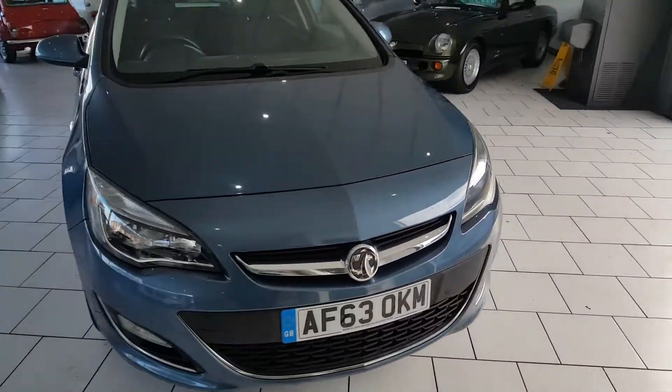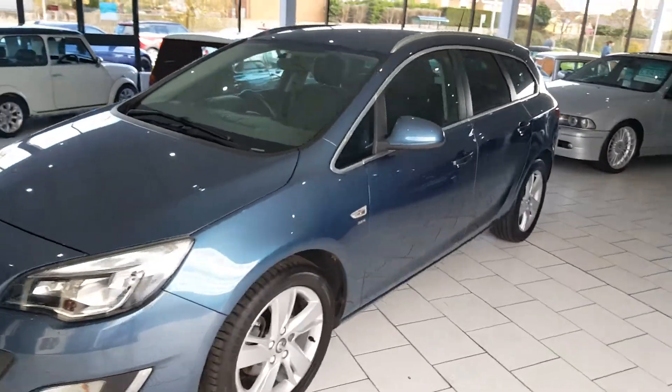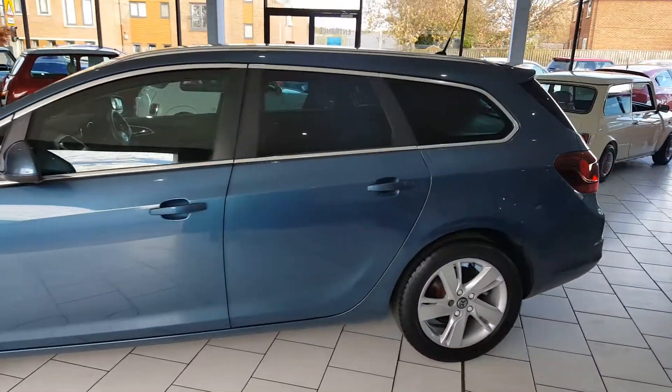This is our lovely low-mileage 2013 63-reg Vauxhall Astra Estate. It's a 2.0L CDTI SRI with 163bhp.